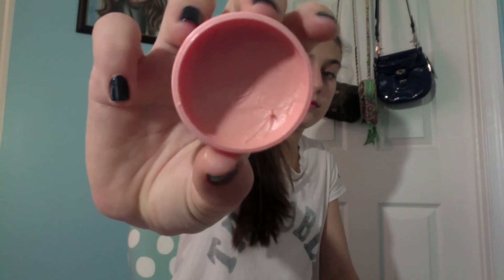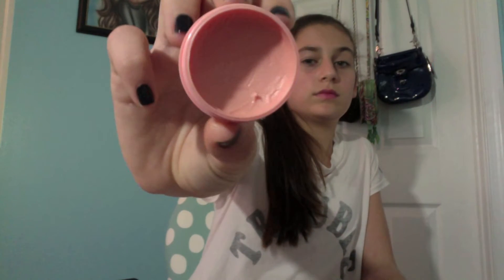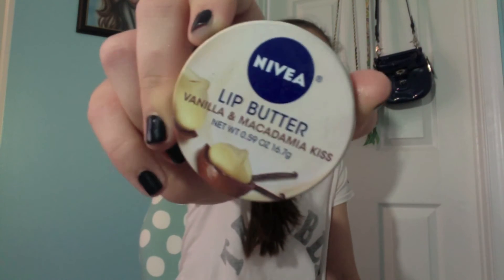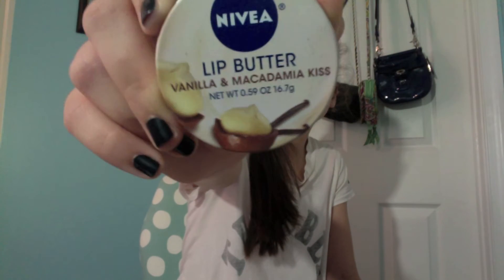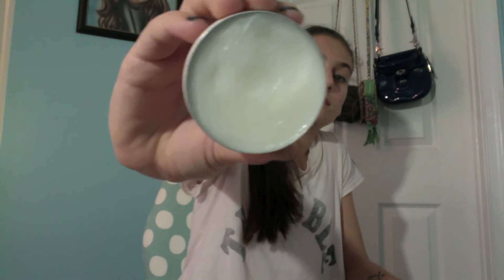Starting off for lip products, I have this lip butter from the Body Shop. It is not tinted — it just looks like that in the pot — and it's just really moisturizing. It works really well on my lips and it makes my lips nice and soft and not chapped. It's the Lip Butter in Vanilla and Macadamia Kiss. I've been kind of obsessing over lip butters lately and this has just been a must-have for me because it makes my lips so soft, smooth, and creamy.